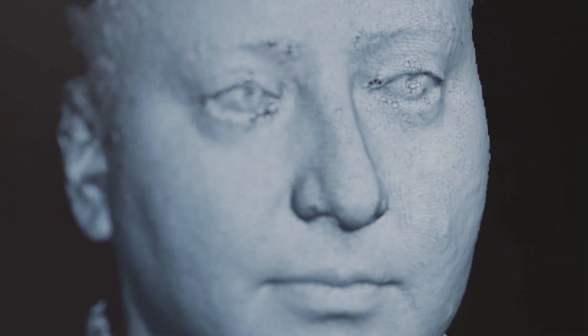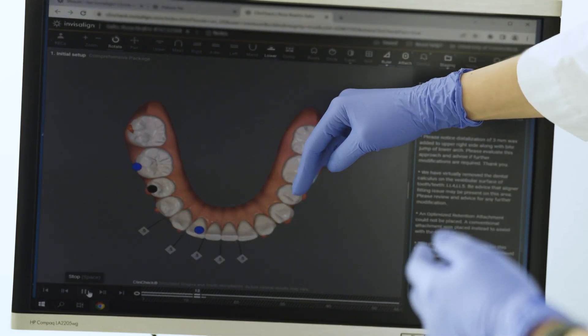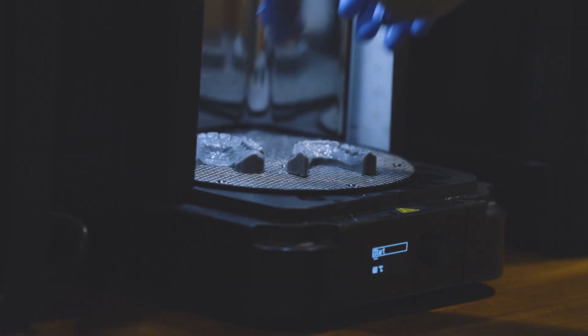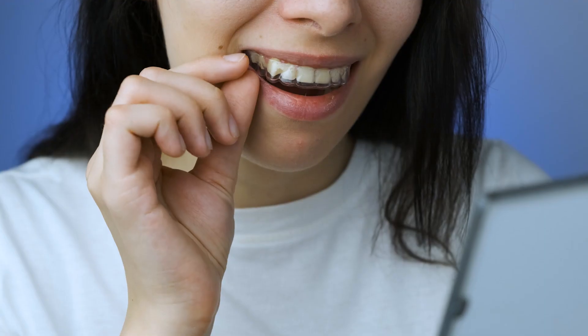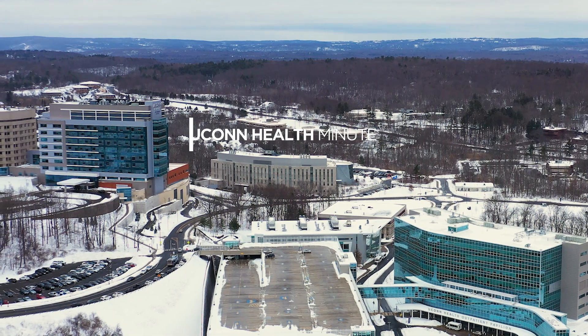We will start by scanning the teeth. We will move the teeth digitally, and then we will print the models, based on which we will make the clear aligners in-house. They are much less visible compared to traditional and conventional braces, and on top of that, much more comfortable.